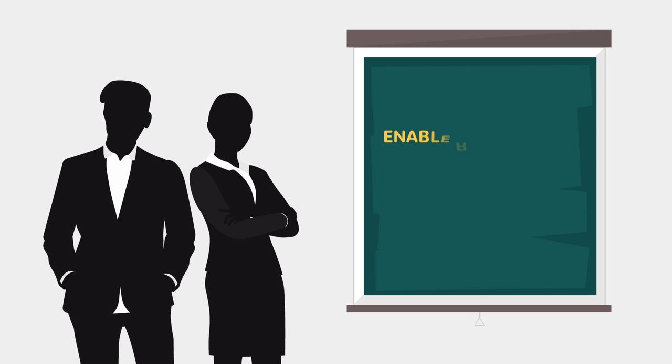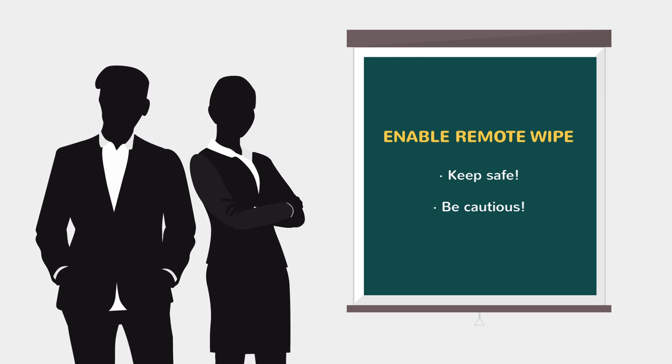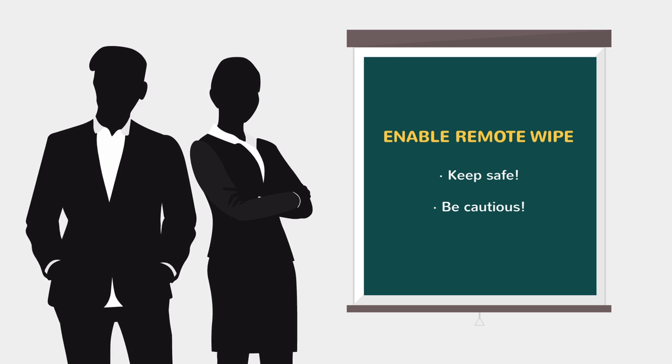Thanks for watching. Should you have questions, do ask your colleagues or the responsible department. They will be happy to help you.